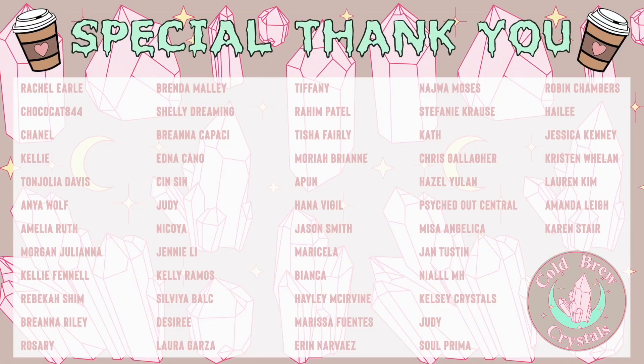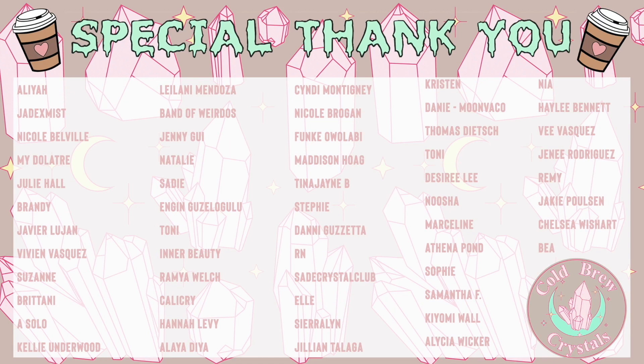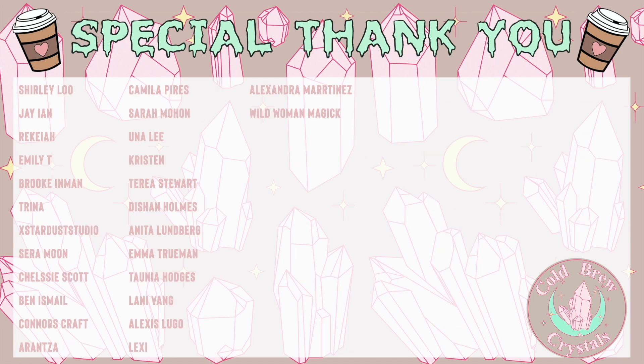A special thank you to all of my patrons — you keep this channel alive and running! If you're interested in joining my Patreon, I'll leave a link in the description box down below. This is a great way to show support to the channel, and I also offer additional business advice there, so I look forward to seeing you on my Patreon!